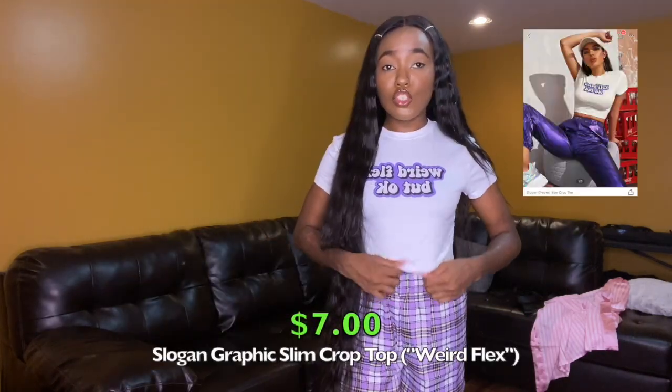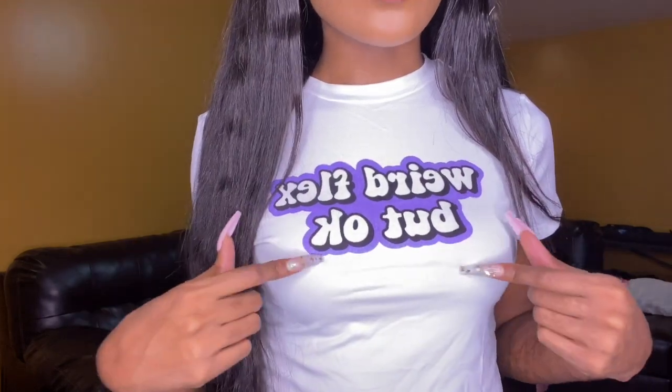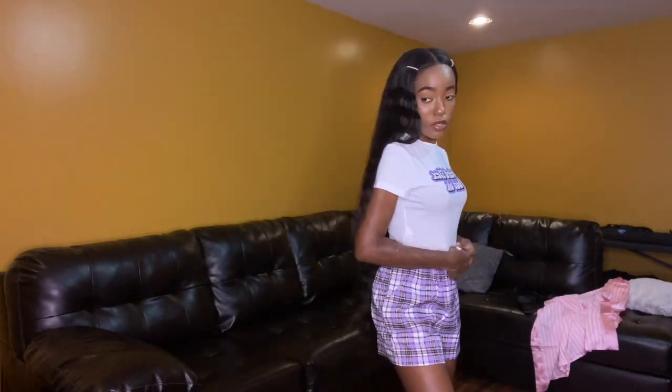This next item is a white crop top. It's very stretchy — I got it in a size small. It just says 'weird flex, but okay' in purple, white, and black bubble letters. I thought this was super cute. Just a basic graphic crop top. I like it.